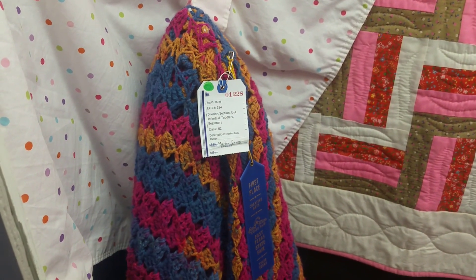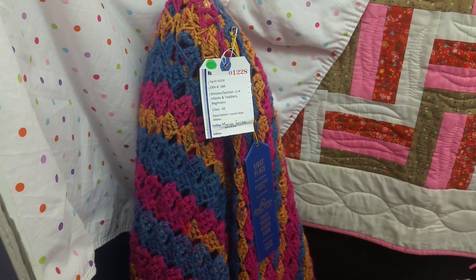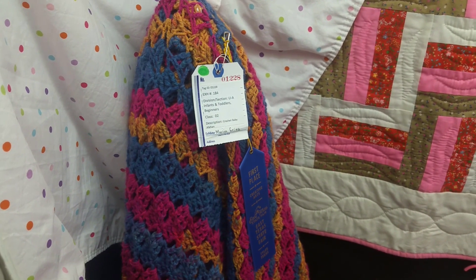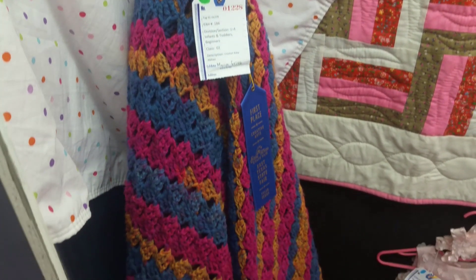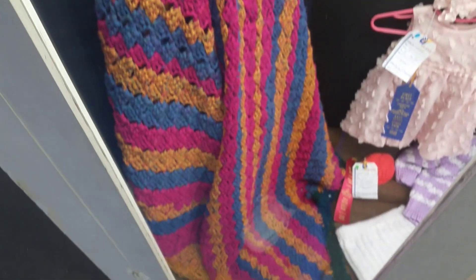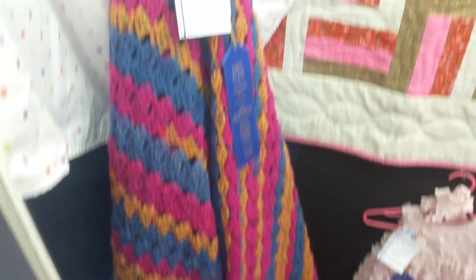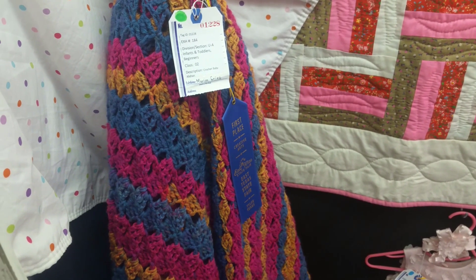Right here is a relative of mine — she's married to my second cousin. Her name is Marion Grace, and she crocheted this. She also won first place. Very proud of you, Marion.